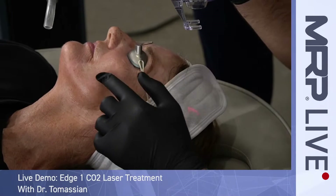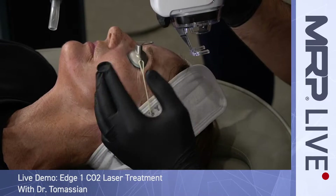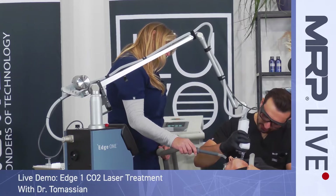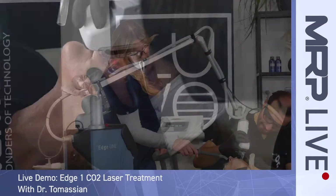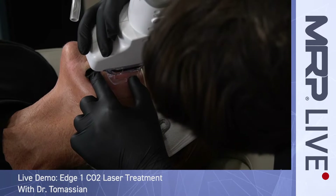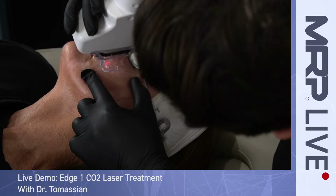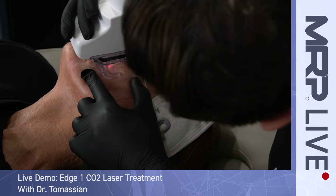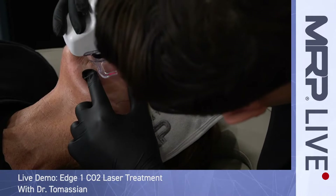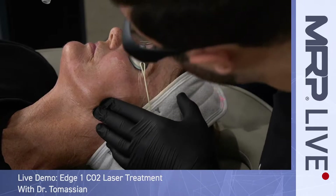Here you can see we're getting some good tissue contraction. With the CO2 there's a lot of heat, so you don't get a lot of bleeding with it.